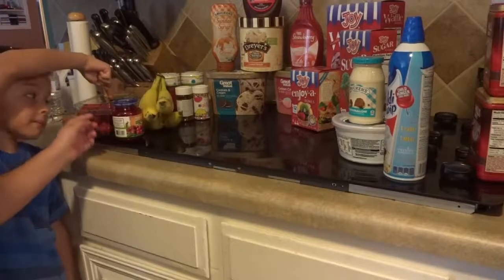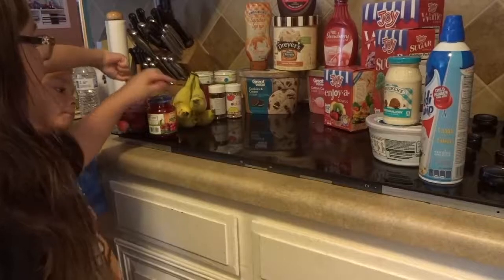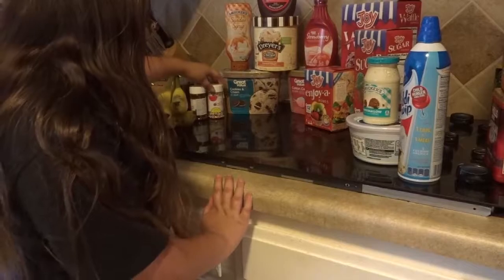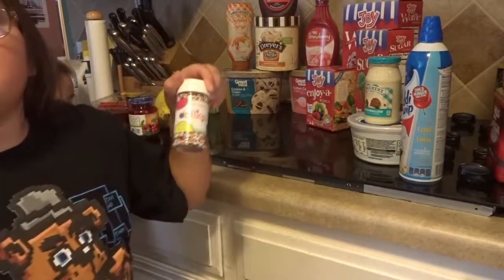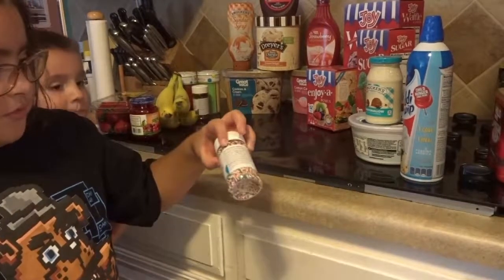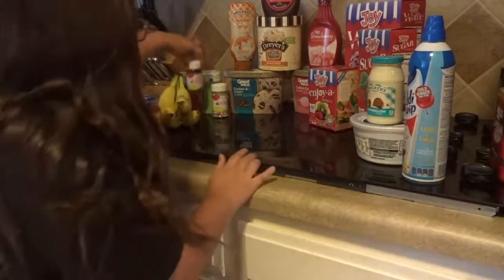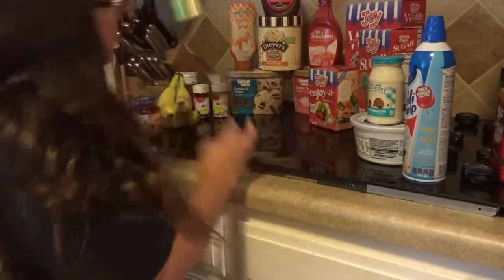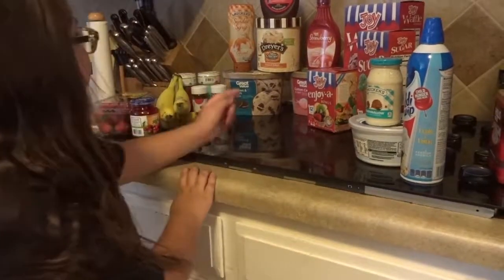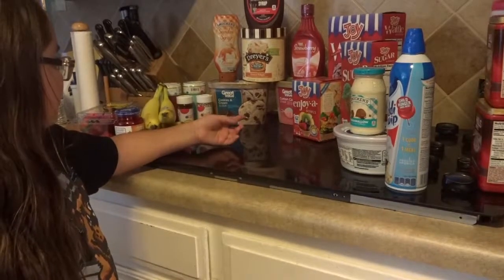These are our three fruits. We got strawberries, cherries, and bananas. And then our three sprinkles — we got some ball sprinkle things, some chocolate sprinkles, and some powdery sugar sprinkles. Here are our three sauces: we have caramel, we have cookies and cream, and cotton candy.